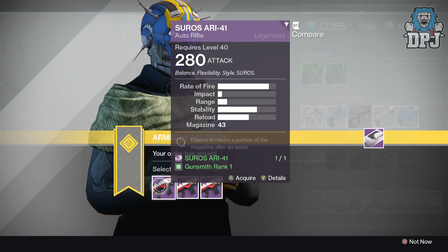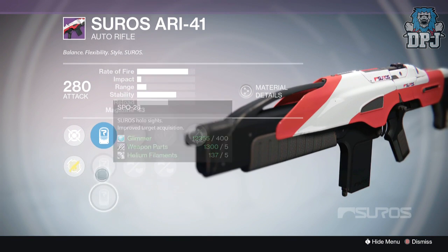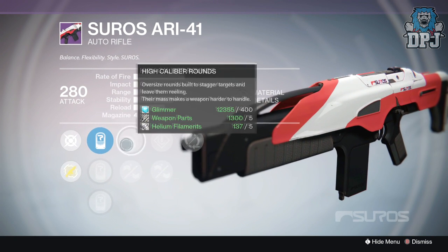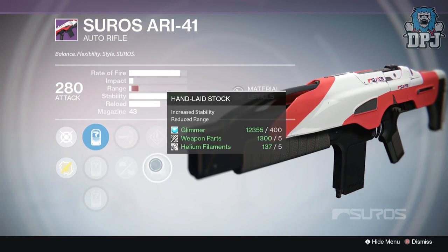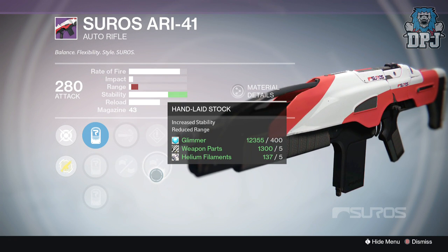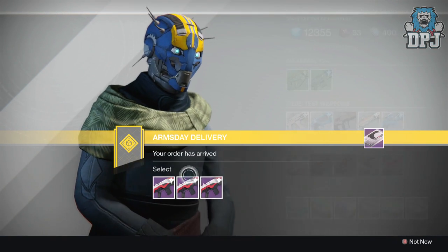The first weapon this week is the Suros ARI-41, this is an auto rifle. We have the SRO-37, SPRO-28, and the SLO-12. Perks include high caliber rounds, casket mag, hand laid stock, speed reload, and partial refund. Hand laid stock does max stability but look at the range - absolutely pathetic. Range is what it's all about in Destiny weapons, and when your impact is higher than your range it's an absolute no-go.